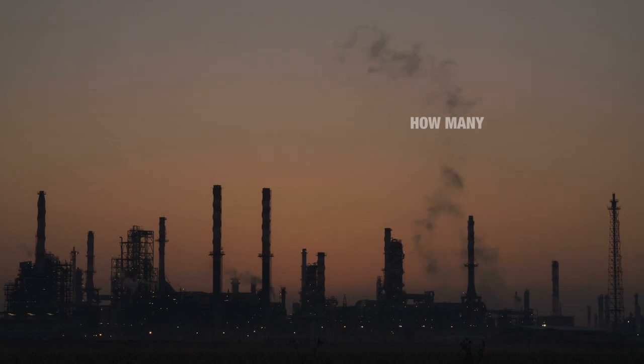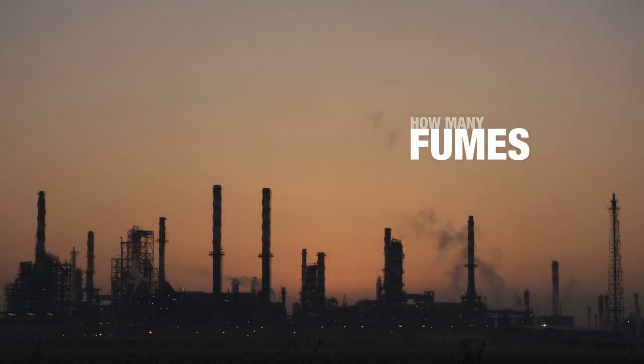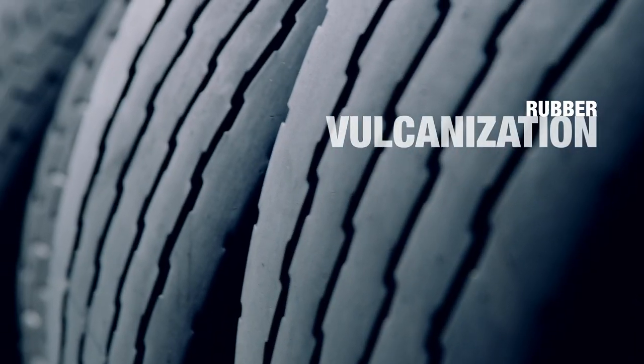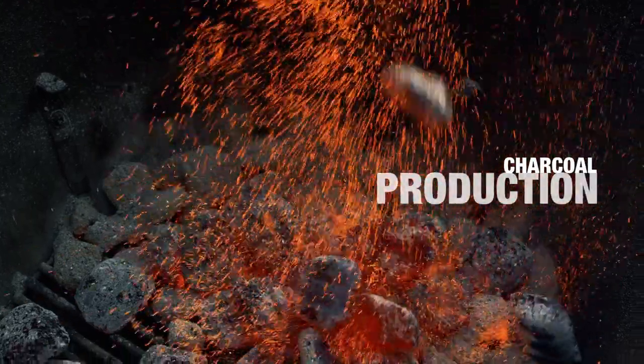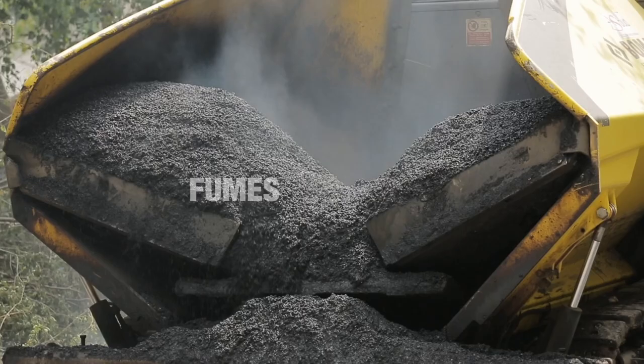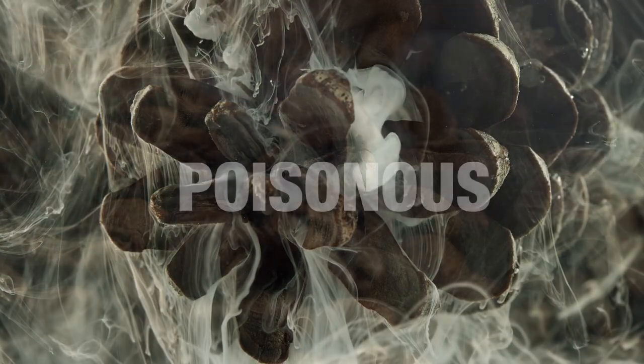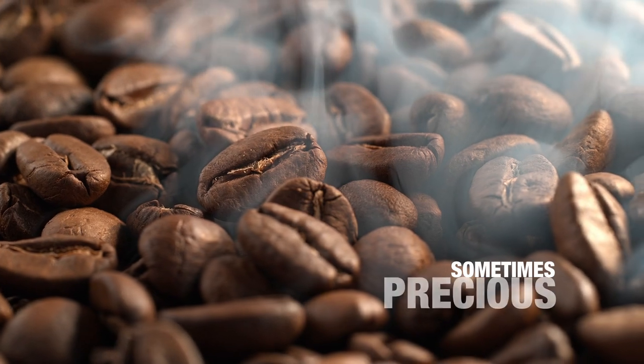Have you ever thought about how many manufacturing processes produce fumes? Many more than you could imagine. From cooking, to rubber vulcanization, from charcoal production, to coffee roasting. In many cases those fumes contain gaseous organic compounds. They can be dangerous or poisonous, and sometimes they can also be precious.